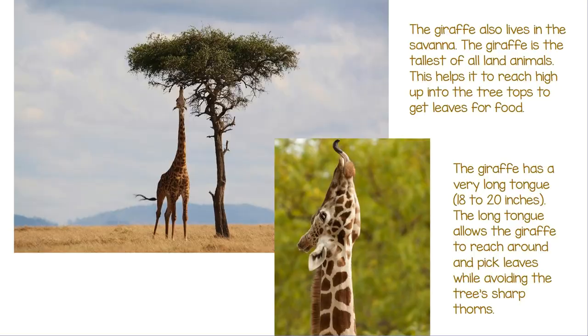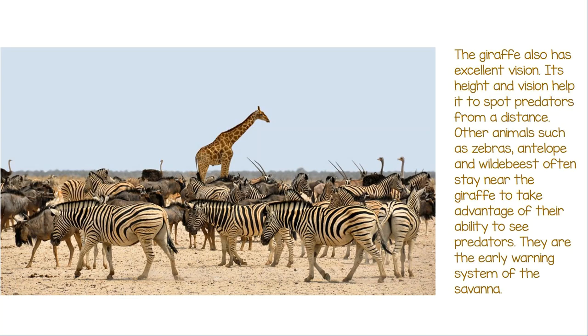The giraffe also lives in the savannah. The giraffe is the tallest of all land animals. This helps it to reach high up into the treetops to get leaves for food. The giraffe has a very long tongue — 18 to 20 inches. The long tongue allows the giraffe to reach around and pick leaves while avoiding the tree's sharp thorns. The giraffe also has excellent vision, and its height and vision help it to spot predators from a distance.